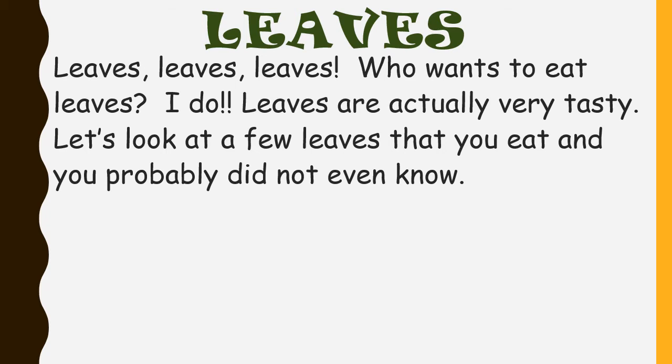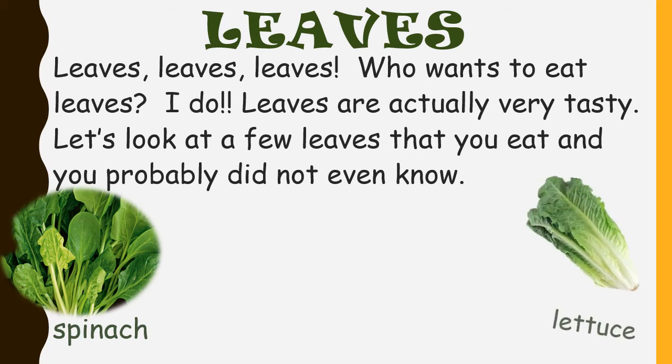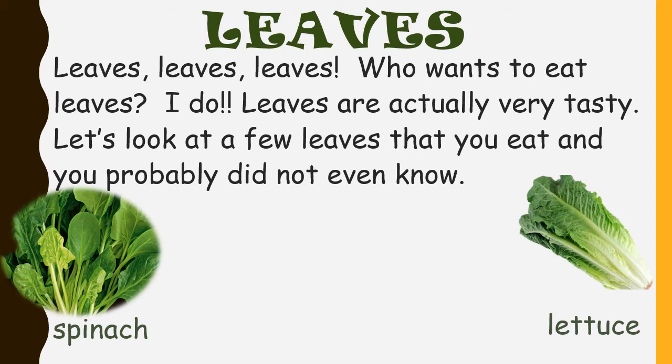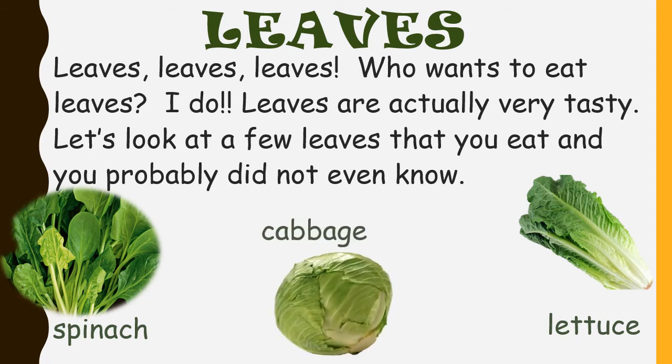Leaves, leaves, leaves. Who wants to eat leaves? I do. Leaves are actually very tasty. Let's look at a few leaves that you eat and you probably did not even know: spinach — I love to put spinach in my salads — lettuce, I eat lettuce in my salads or on a nice juicy sandwich, and cabbage. What is coleslaw without cabbage?